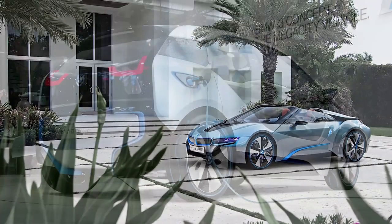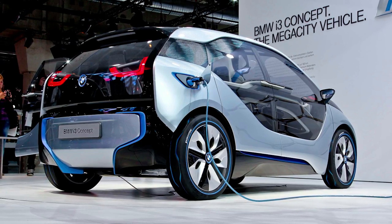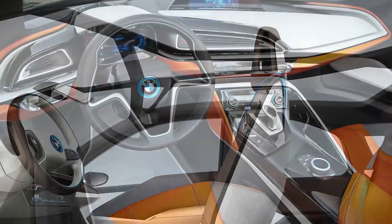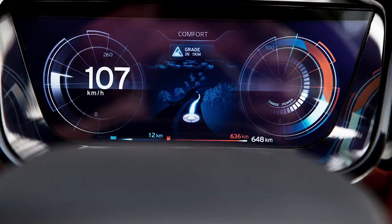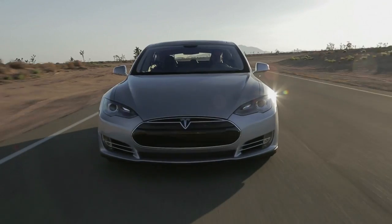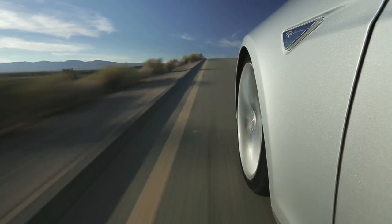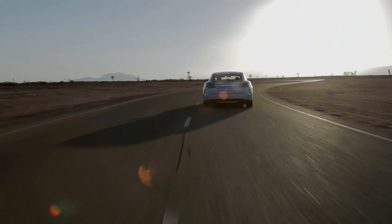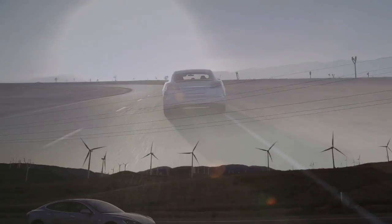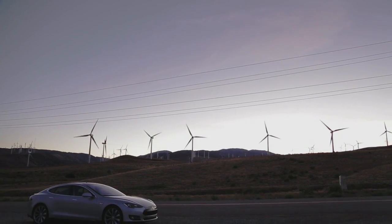But do we think these companies are going to survive when BMW's i-brand comes? With the i8 and i3, you've got a huge backup — you can go to any BMW dealership, they're all around the world, they've got warranties. I think Tesla does survive because of the quality of that product. Everybody who's driven the Model S gave it some kind of major award — it's that good.